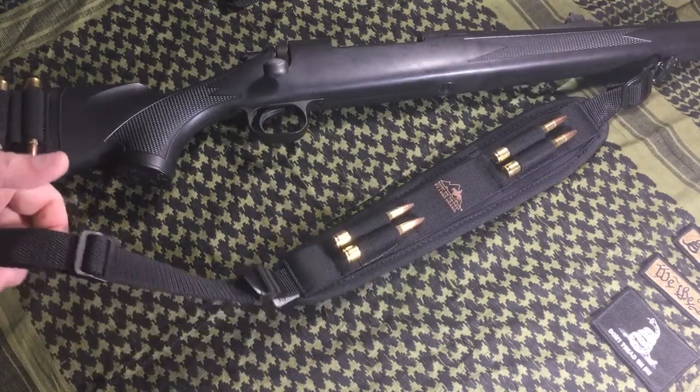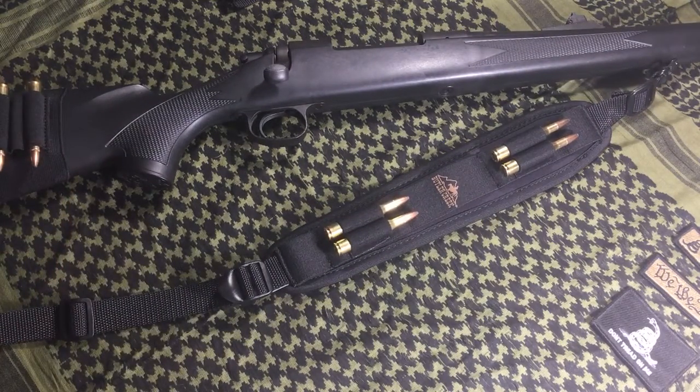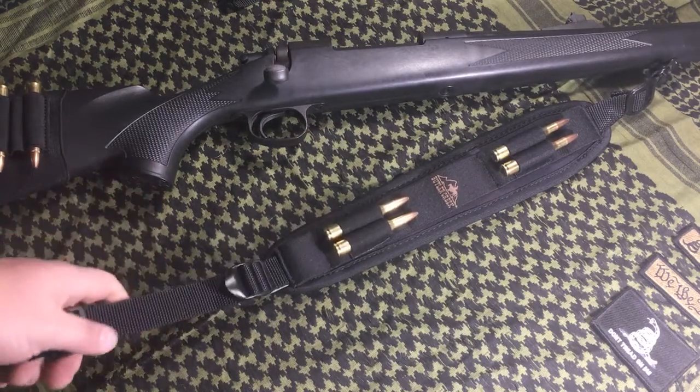It is adjustable, of course, like most slings are, and works for right-handed and left-handed use. You'll find it works on pretty much any bolt-action rifle.